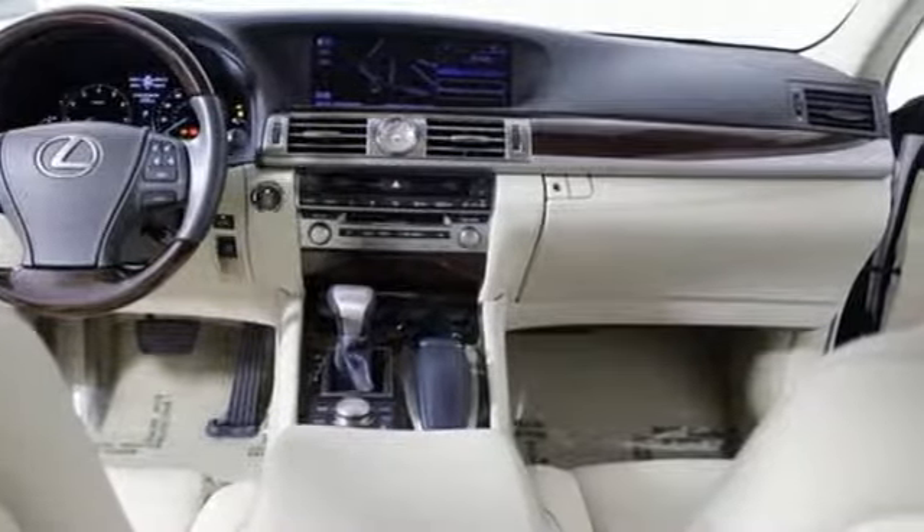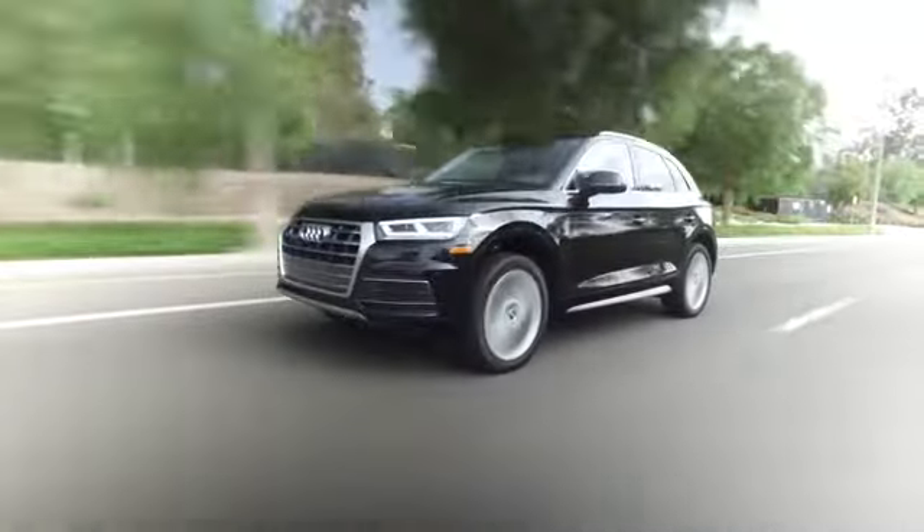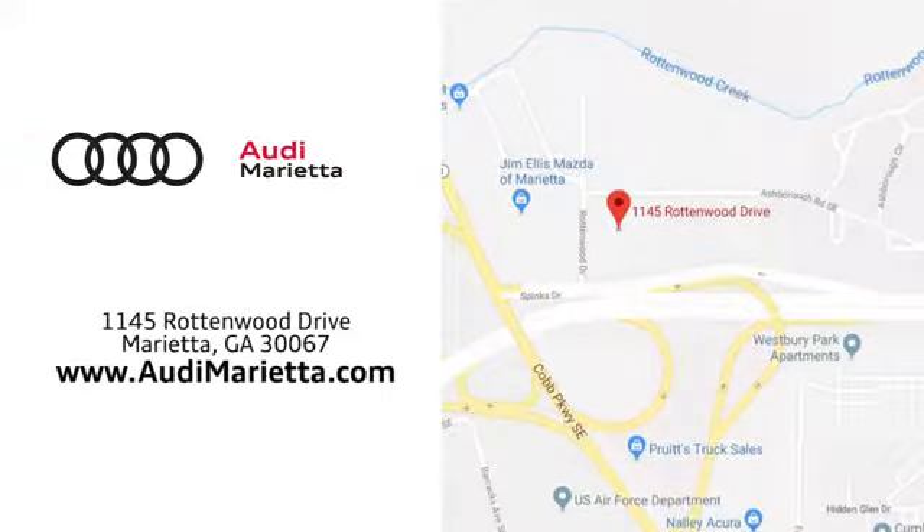Come see it today. At Audi Marietta, we prove every day that buying a car can be an enjoyable experience. We're conveniently located on Rottenwood Drive in Marietta, Georgia.